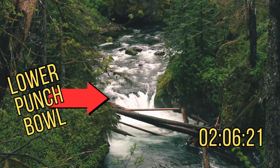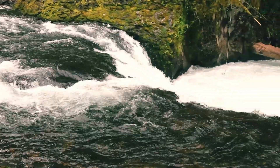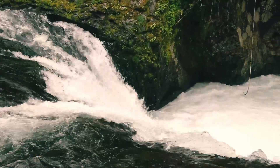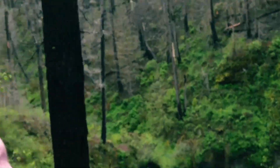This is the second waterfall on our hike — the Lower Punchbowl. This is not the best one; the upper one is much better. Two waterfalls completed. This is just a warm-up — the next one is really, really cool.